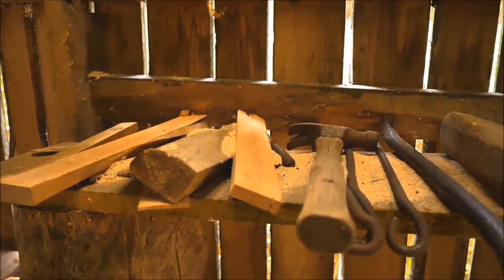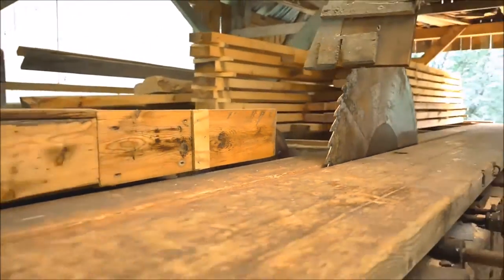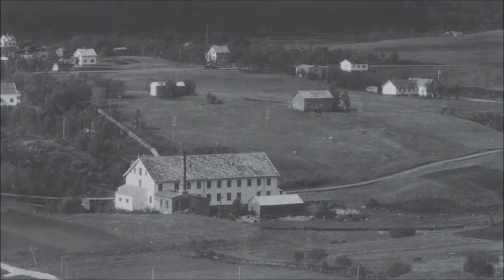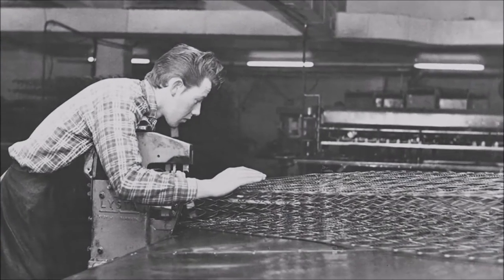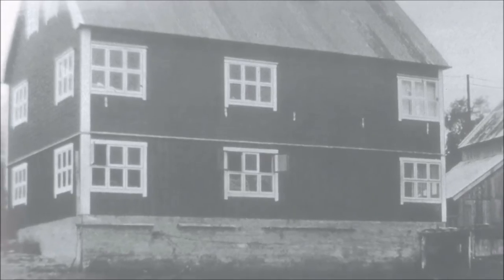Travel back 80 years and you'll find furniture makers all up and down this fjord. Second sons — the ones who would not inherit the family farm — began making furniture in the barns, mastering Scandinavian design and perfecting human comfort.